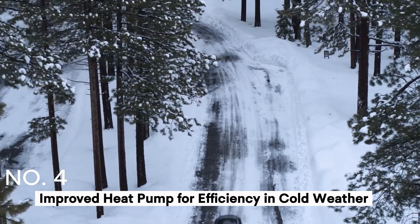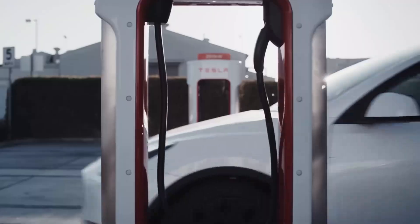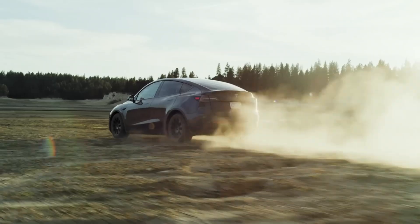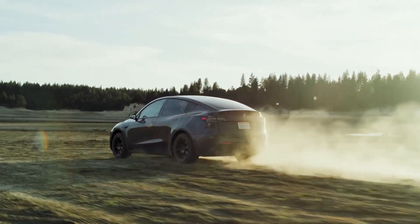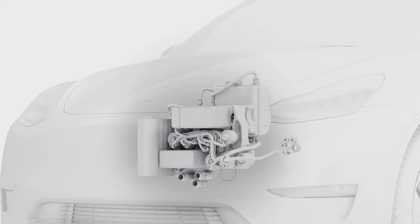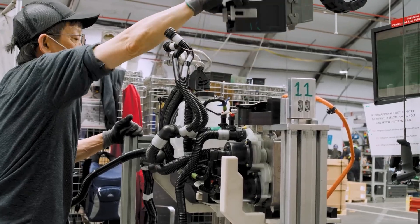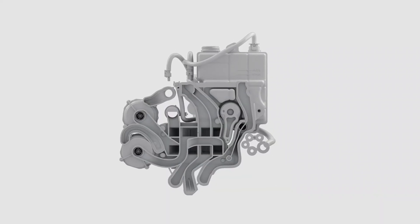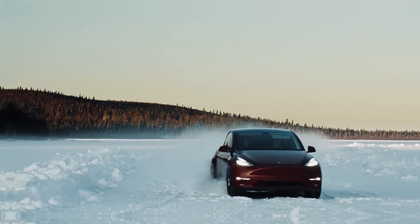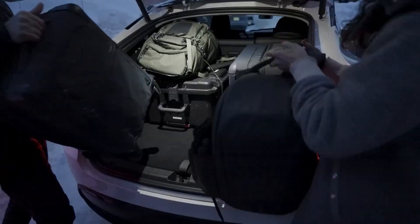Number 4: Improved Heat Pump for Efficiency in Cold Weather. Tesla has always focused on optimizing efficiency, and one area where this has been particularly crucial is cold weather performance. The 2024 Model Y comes with an improved heat pump system that significantly enhances the vehicle's energy efficiency in colder climates. Traditional electric vehicles tend to lose range in cold weather due to increased energy demand for cabin heating. Tesla's heat pump, however, uses ambient heat and energy more efficiently to keep the cabin warm without compromising range. This updated system also includes a new thermal management algorithm that ensures optimal use of battery power in cold weather, resulting in less range loss. Drivers in colder regions can expect better performance and longer driving distances, even in harsh winter conditions.